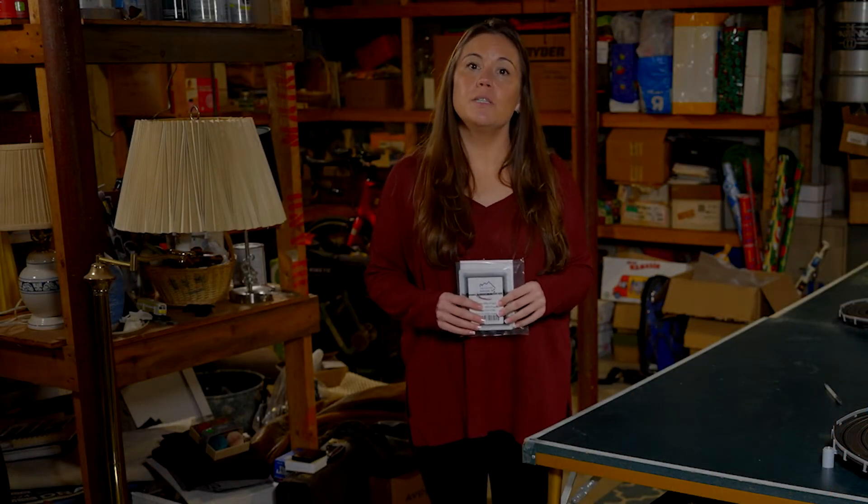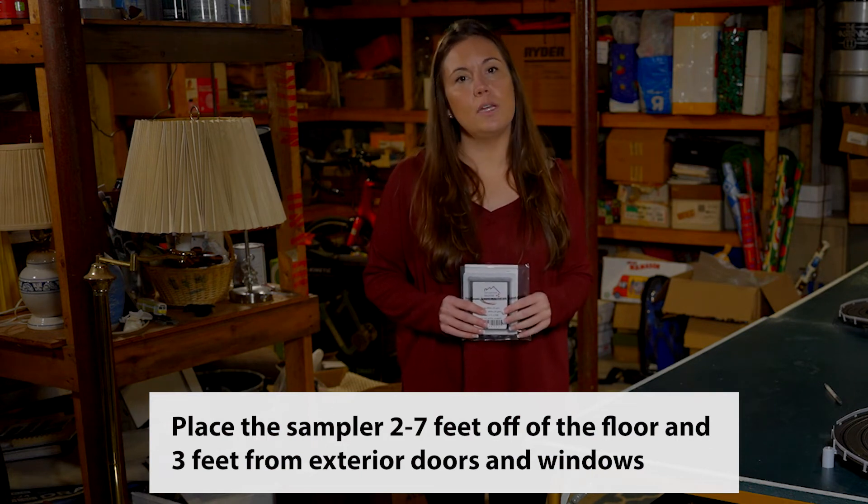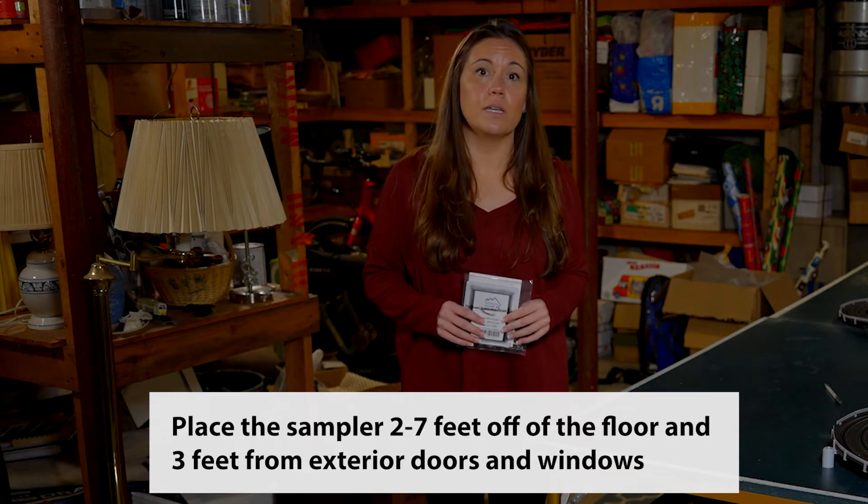The radon sampler will need to be placed paper-side up on a flat surface two to seven feet above the floor and at least three feet from any exterior doors and windows. Make sure there's at least six inches of space between the radon sampler and any object above or to the side of it. Do not place the radon sampler in direct sunlight or within one foot of any heat source. You should not move the radon sampler during testing.